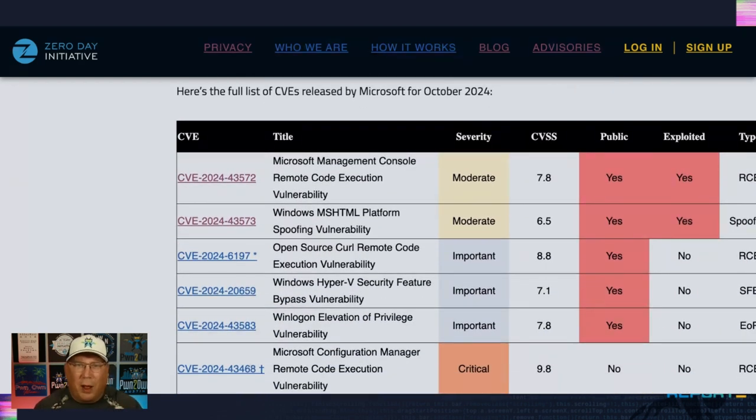Just because Microsoft says something is moderate doesn't mean you need to ignore it — those two bugs under active attack are rated moderate. Microsoft knocks ratings down for things like user interaction, or because it has to be combined with something else like the MSHTML one. So you have to look at the whole picture; a severity rating is just one thing you look at.